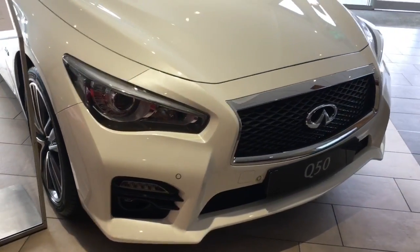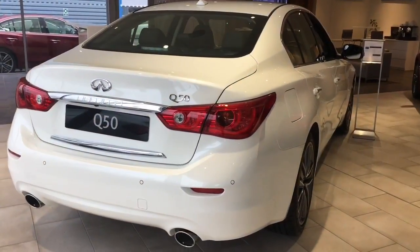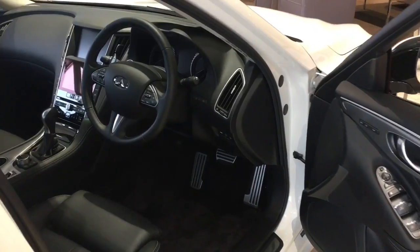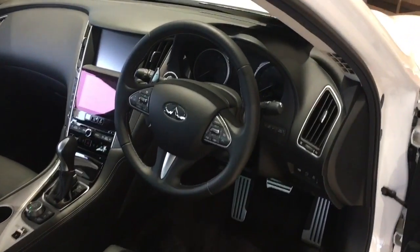This car comes with a 2.2 litre diesel engine and an incredibly smooth 7 speed automatic gearbox. The Q50 features Infinity's latest version of the in-touch navigation system.